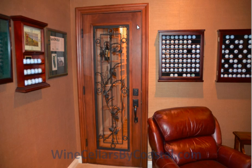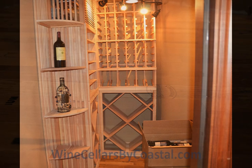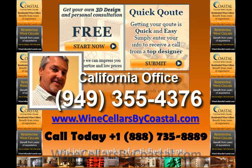This is a mahogany stained, or kind of a cherry stained door, if you will. Operable wrought iron detail — meaning the ironwork is actually on a hinge, so you can open it for cleaning purposes. All in all, a fun project to work with, and we'd certainly like to help you design and move forward with your project if you have one. You can reach out to us at www.winecellarsbycoastal.com or call me at 949-355-4376. Cheers.